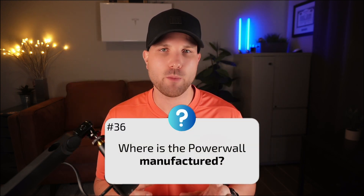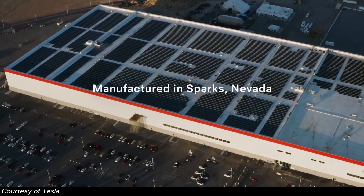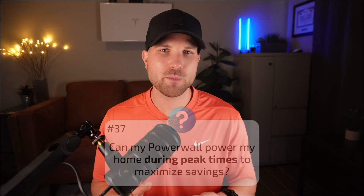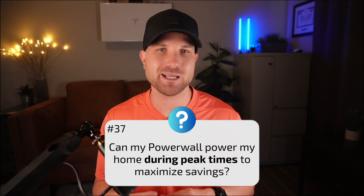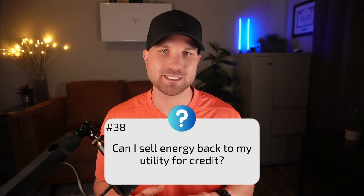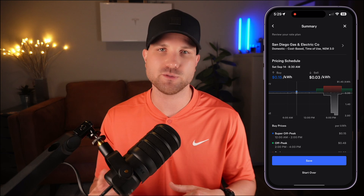Number thirty-six: where is the Tesla Powerwall manufactured? They're manufactured in Tesla's Gigafactory in Sparks, Nevada, which can build over 700,000 Powerwalls per year. Number thirty-seven: can my Powerwall power my home during peak times to maximize savings? Absolutely. Tesla has a setting in the app where you can set the operational mode and select which hours are on-peak. It will learn your energy habits and charge and discharge accordingly. Number thirty-eight: can I sell energy back to my utility for credit? Yes, depending on your utility and rate structure. If your utility allows VPP (virtual power plant), you can enroll directly in the app.